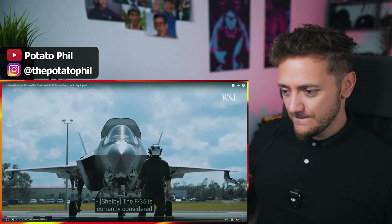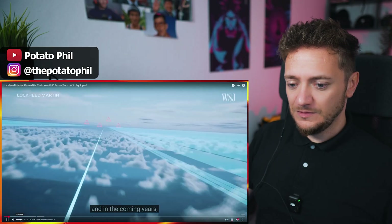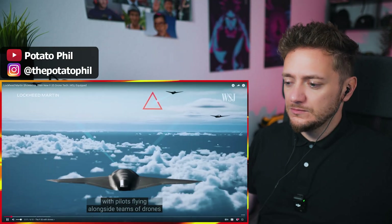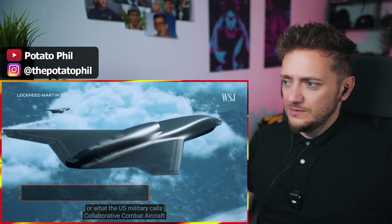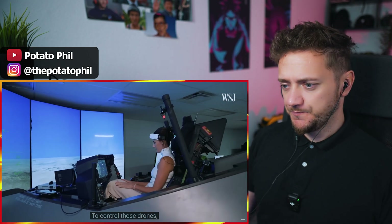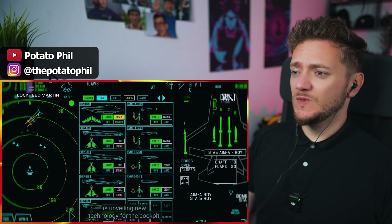The F-35 is currently considered one of the most advanced weapons in the world. And in the coming years, its missions are set to become even more high-tech, with pilots flying alongside teams of drones, or what the U.S. military calls collaborative combat aircraft, or CCAs. To control those drones, the F-35's maker, Lockheed Martin, is unveiling new technology for the cockpit.